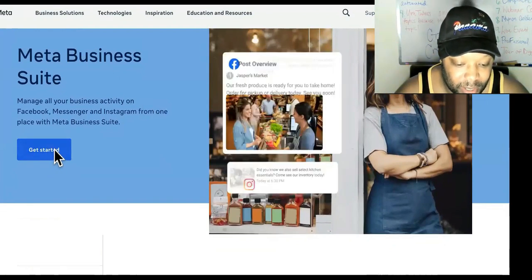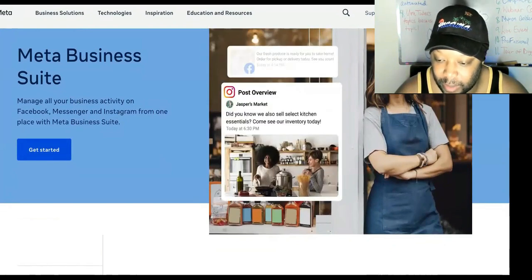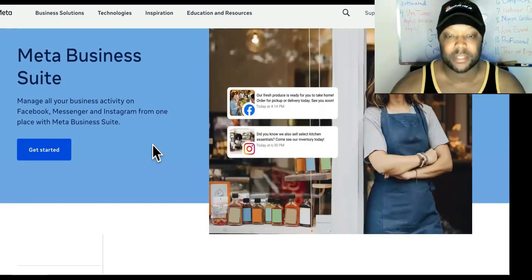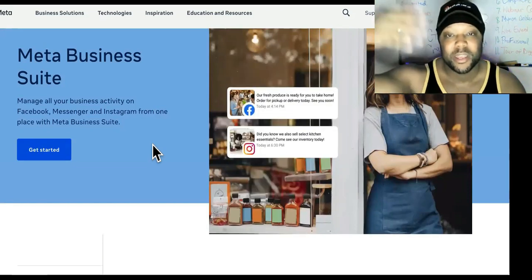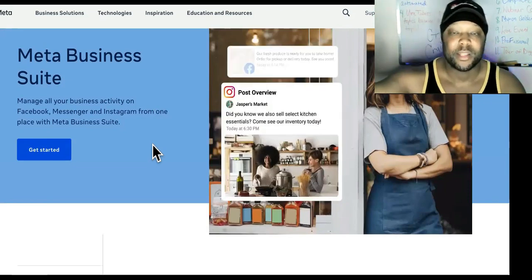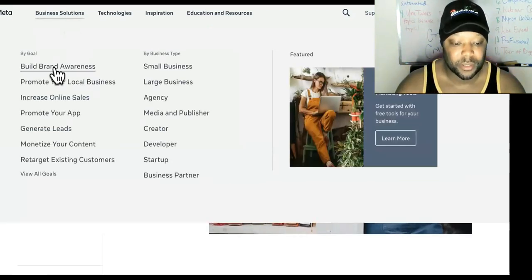You can hit the Get Started button right here. A lot of the things are still the same — you still come here to create a page and to create an ad. This is just so you can have everything organized and in the same place if you're running ads. But if you follow my channel, you know that you shouldn't really be running ads yourself. Your affiliates should be running ads and you should be owning the affiliate network. But anyway, these are the business solutions you can use.